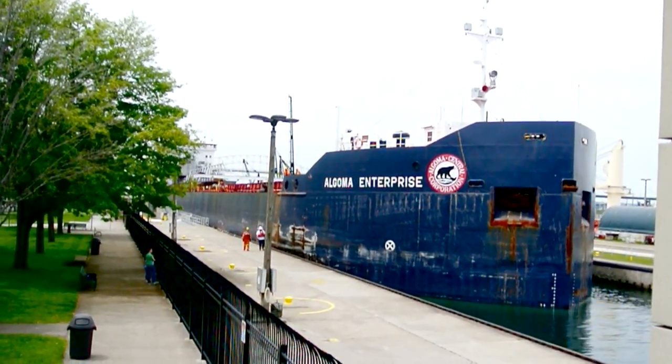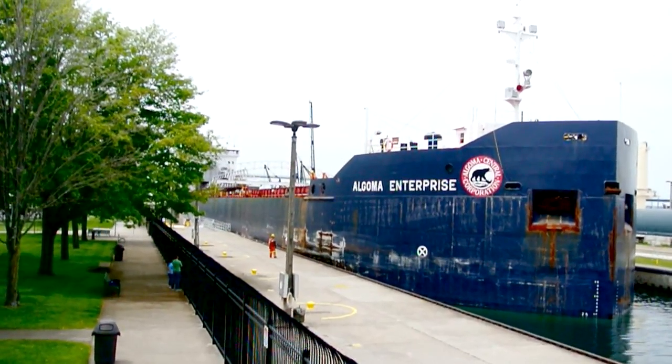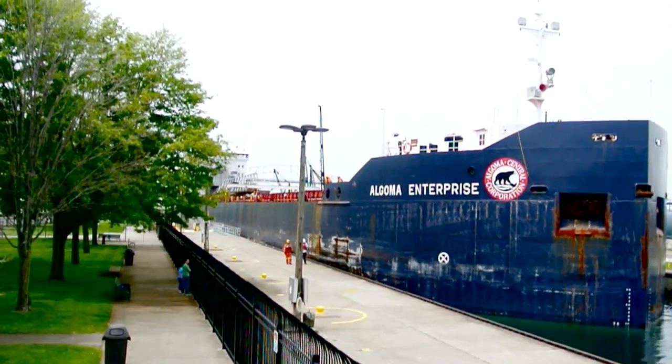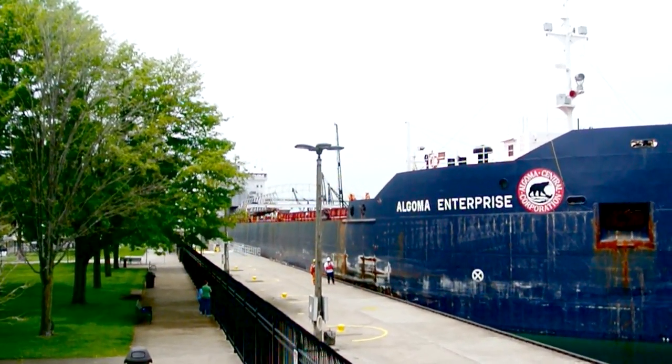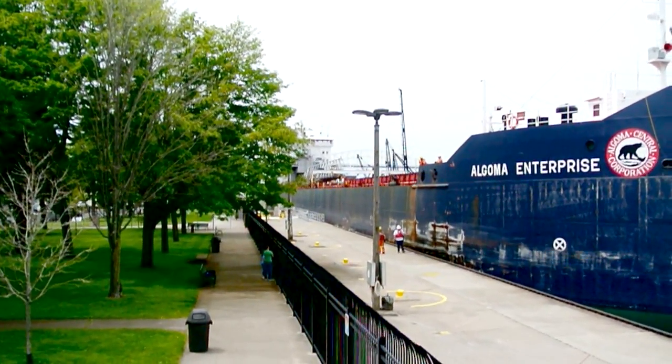It looks like we got here just in time to see a freighter coming into the locks — the Algoma Enterprise. I believe this lock is like 22 feet or something like that. This is a thousand-foot freighter, the largest that the locks can handle.